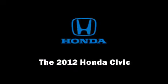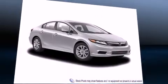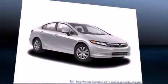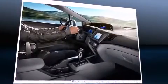Climb inside the 2012 Honda Civic. This four-door, five-passenger sedan offers the latest in technological innovation and style. It features an automatic transmission, front-wheel drive, and a 1.8-liter four-cylinder engine.